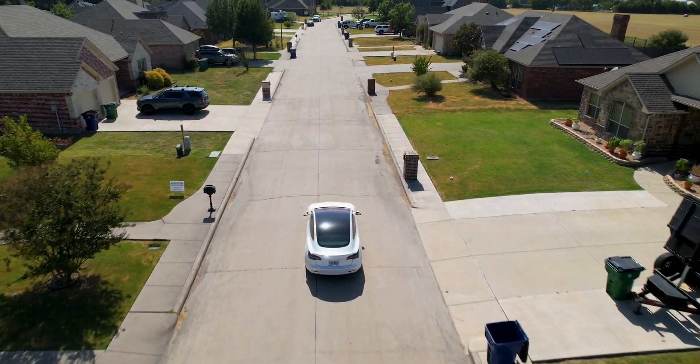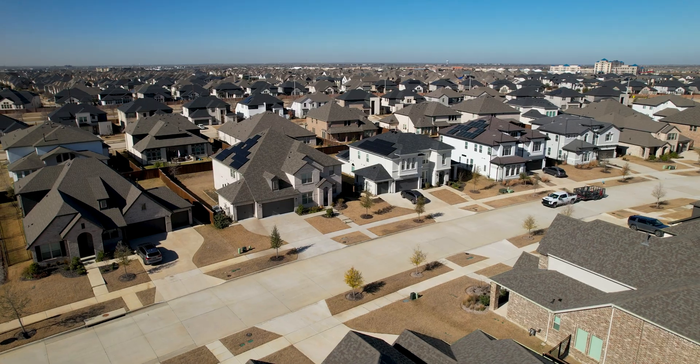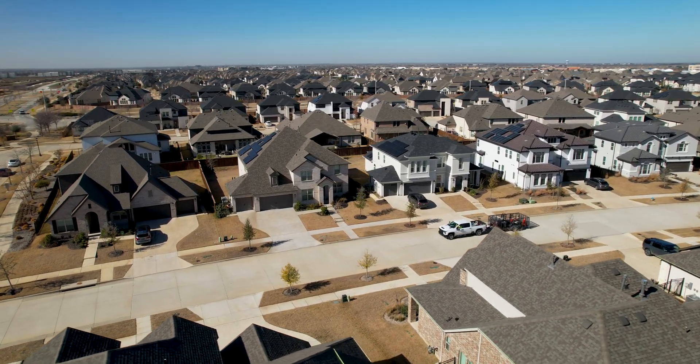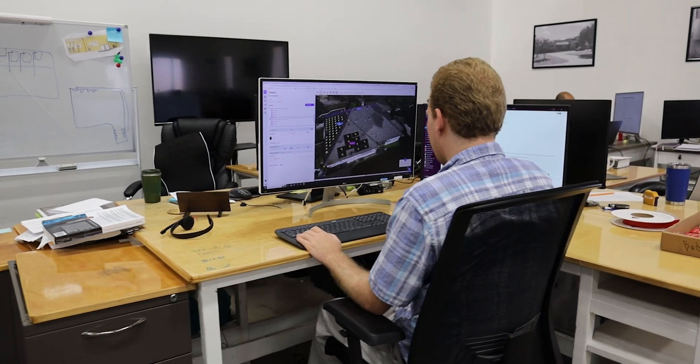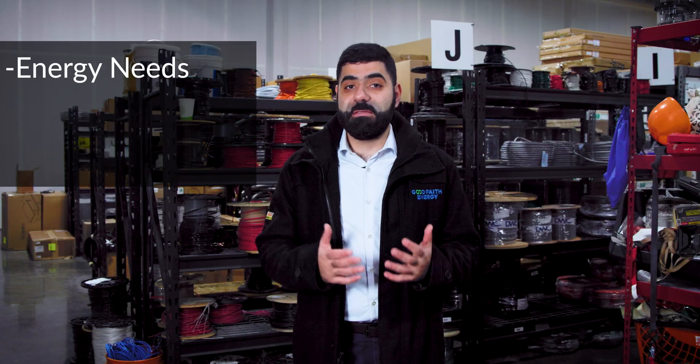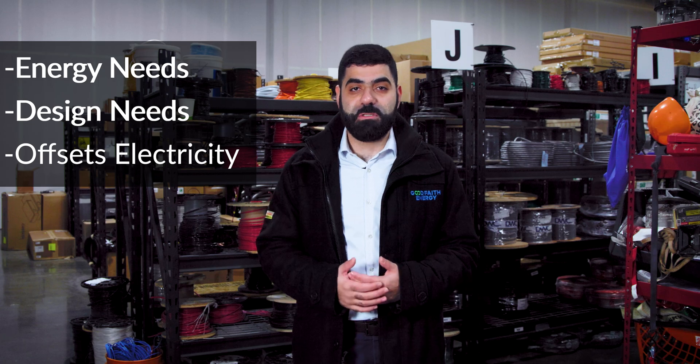It all begins when a potential customer reaches out to us with their goals for their home or business's solar project. Our sales engineers work closely with them to create a preliminary solar design that not only meets their energy and design needs, but also offsets their electricity bills.